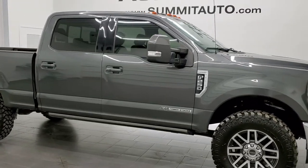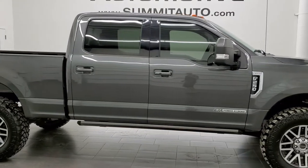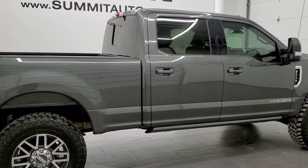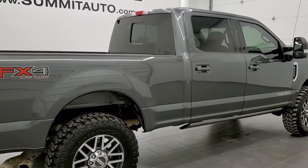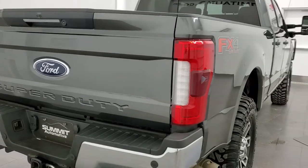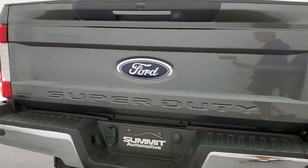This 2018 Ford F-250 Crew Cab Short Box Lariat Ultimate is stock number 12136Z. We're here at Summit Automotive in Fond du Lac, Wisconsin, your new and used heavy duty truck headquarters.